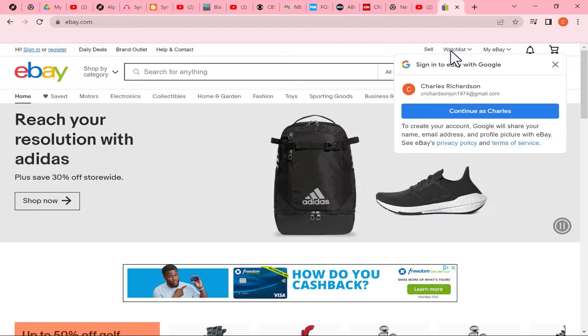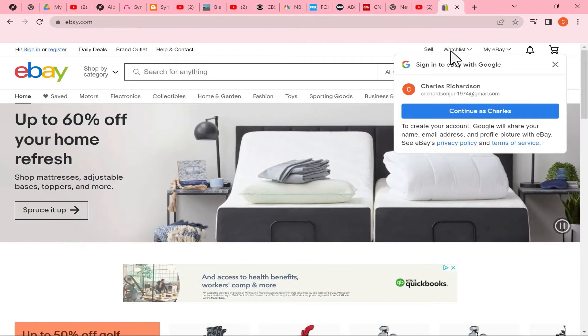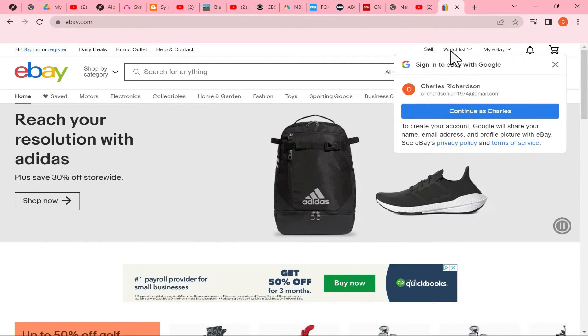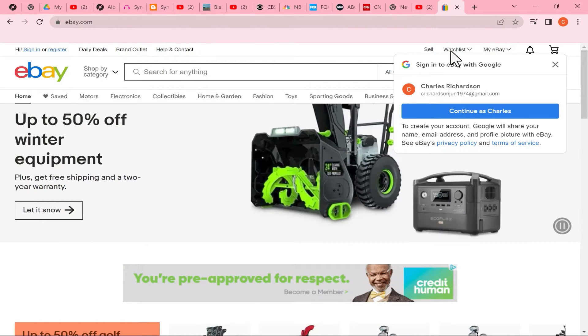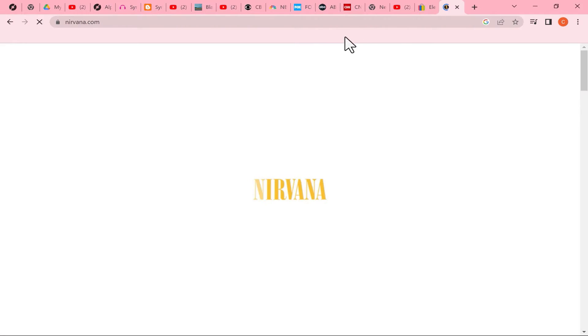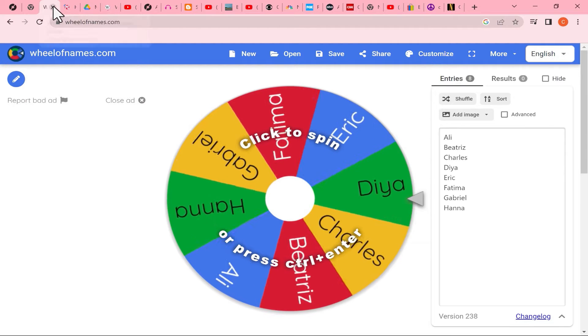Every once in a while when I'm closing tabs, I make a mistake and close a tab I didn't mean to close. Sometimes I'm not quite sure what it was, but I get the feeling I've lost something important. So if you ever regret closing a recently closed tab, just hold Ctrl, Shift, and tap the letter T on the keyboard, and your most recently closed tab will open back up. If you do that again, it'll bring the next one, and again the next one, until you get all of your tabs back.